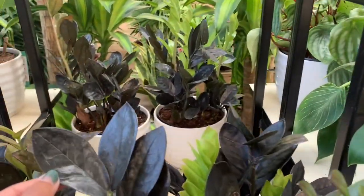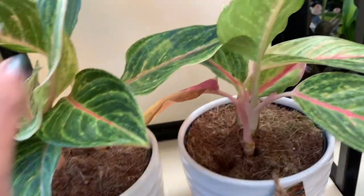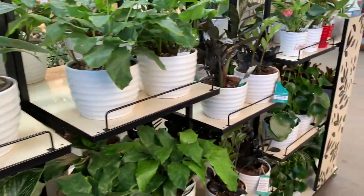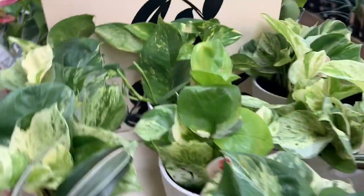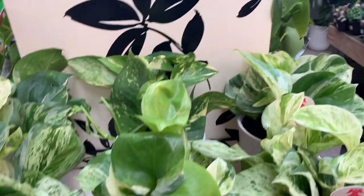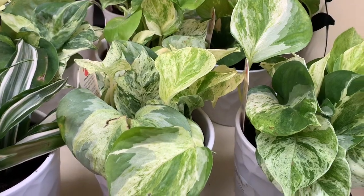Beautiful ZZ Ravens and some Aglaonemas. I wonder what type of Aglaonema this is — so pretty. We have some Anjula Pothos here. These guys are $10, $9.98, so full. I actually have a big one at home.